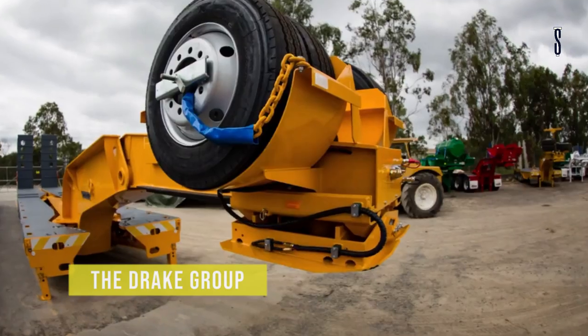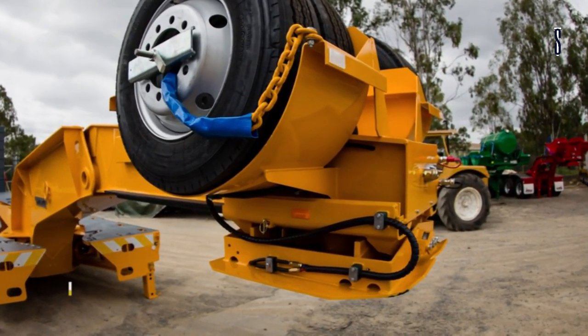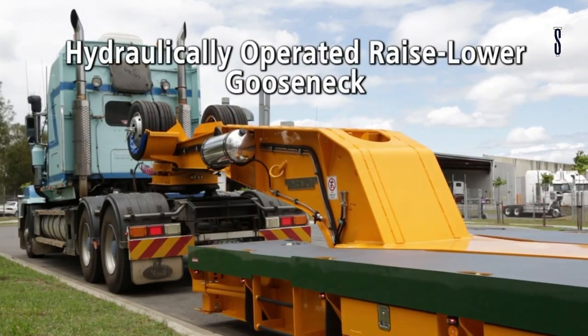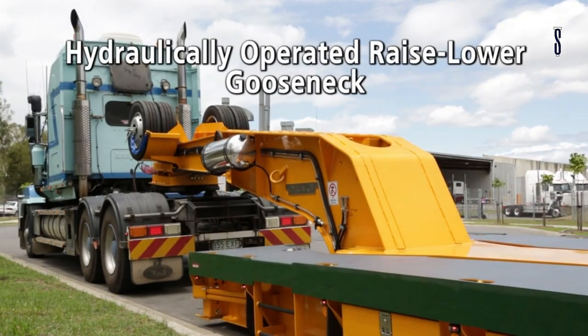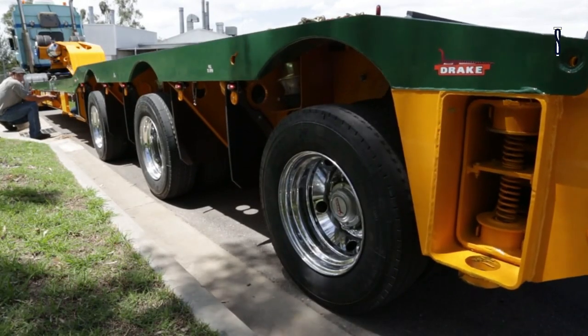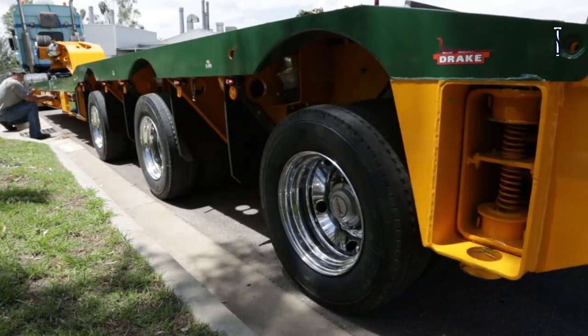The Drake Group's Swing Wing is made of real quality as it has an array of features. It works perfectly for the most demanding tasks as it has a different tyre configuration — that is 3x8, 4x8 and lastly 5x8.